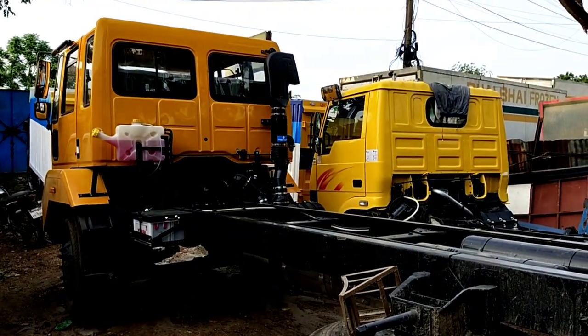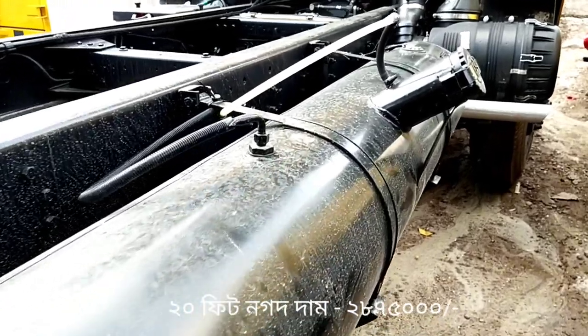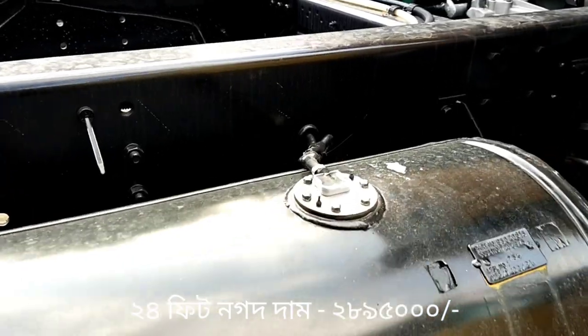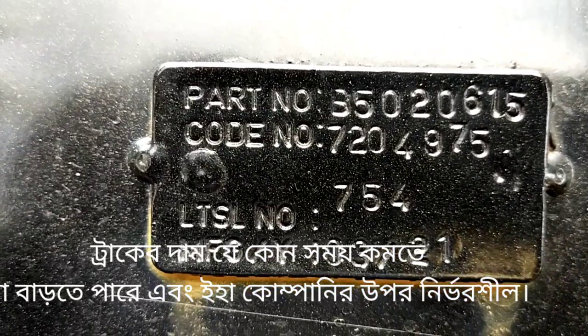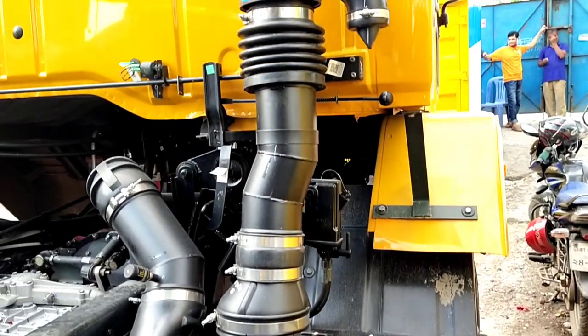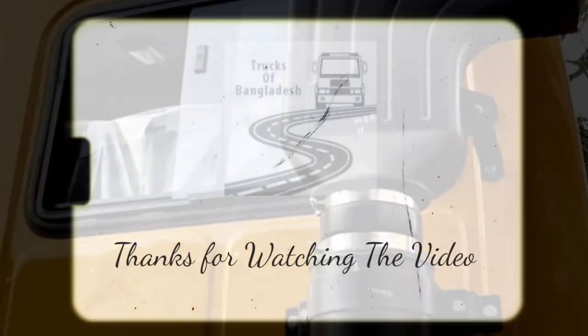The tank is a small area of the tank, which is less than the air force. The air force is 1.4 km. The air force is a small area. Thank you.